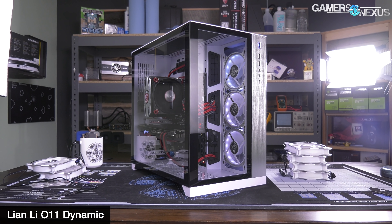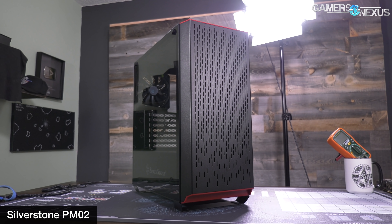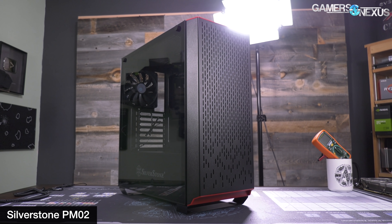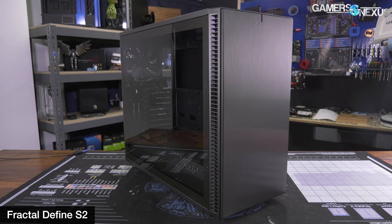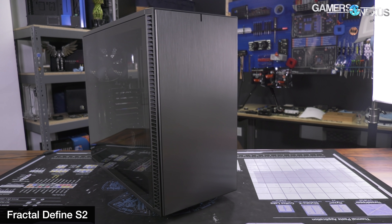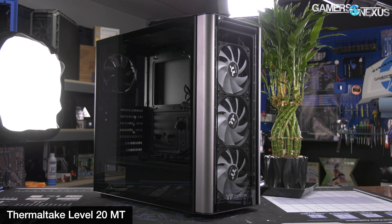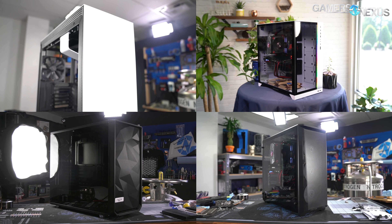Last year, the Lian Li O11 Dynamic took the prize for best all-around, and the Silverstone PM02 and Fractal Define S2 took home the best-worst trend award for the unforgivable sin of being pointless refreshes. Also, the PM02 is just a bad case. This year's nominees pick up from December 2018 through November 2019. Let's take a look through the best cases for 2019.